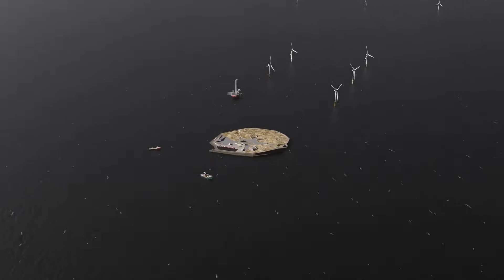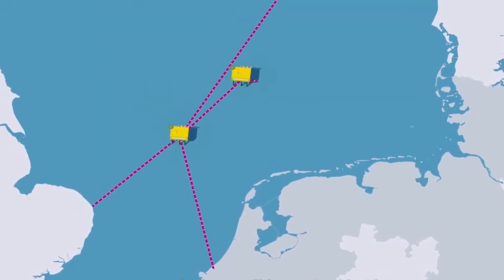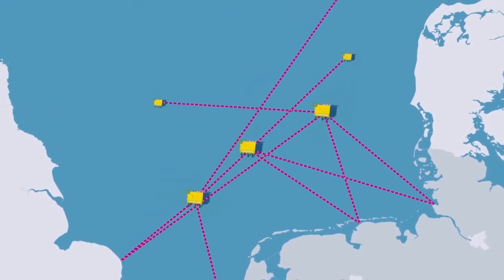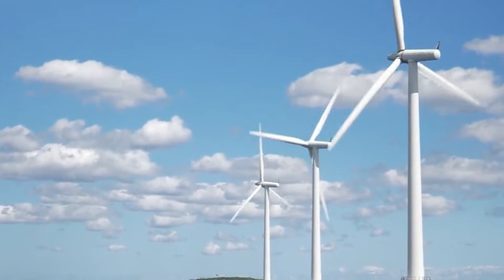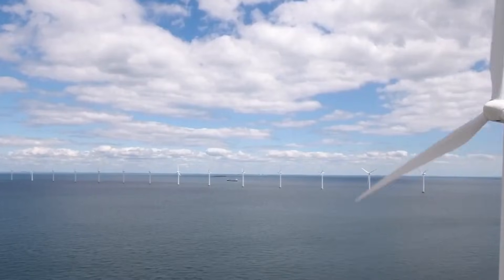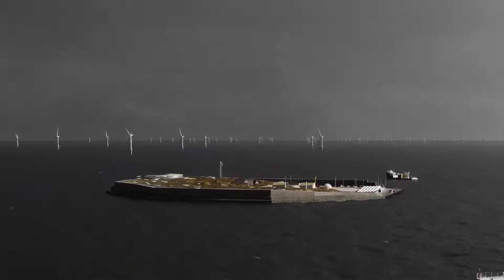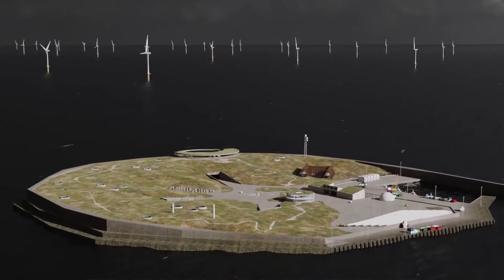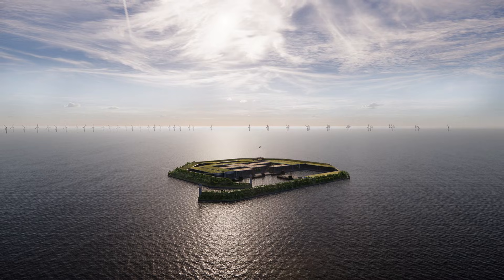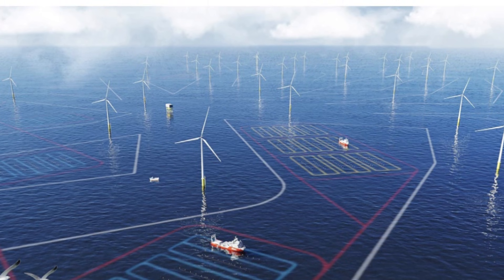Ultimately, the island is more than a Danish experiment — it is a prototype for how Europe can scale offshore wind into a truly integrated energy system. Its success could set the standard for future hubs across the North and Baltic seas, proving that offshore islands can serve not only as power plants, but as the cornerstones of a continental grid. If Denmark can navigate the costs and complexities, the North Sea Energy Island may become one of the defining energy projects of the 21st century.